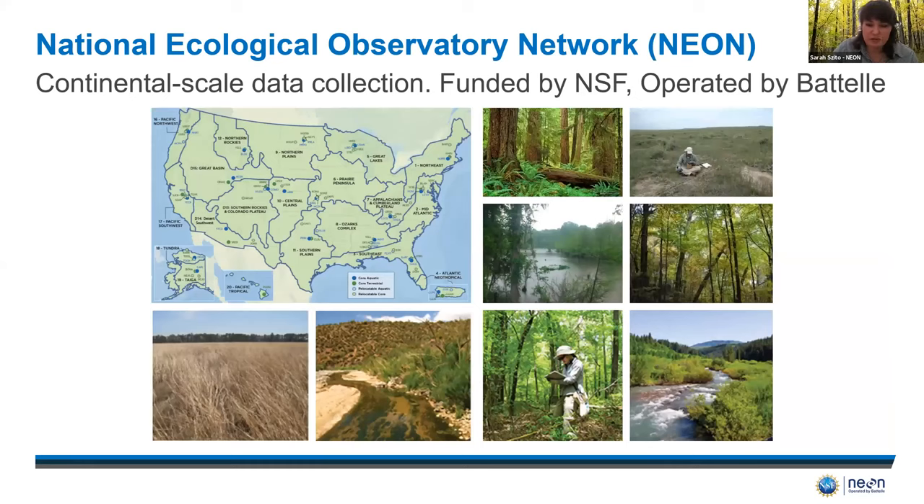The National Ecological Observatory Network, or NEON, is a continental scale data platform which records observations and collects samples from all major biomes within the continental US, Hawaii, and Puerto Rico. These ecoregions or domains represent distinct vegetation, landforms, and ecosystems that capture the full range of ecological diversity and climate variability. NEON provides free and open data on the drivers of and responses to ecological change, a standardized and reliable framework for research and experiments, and the data collection is structured for integration with other national and international network science projects.